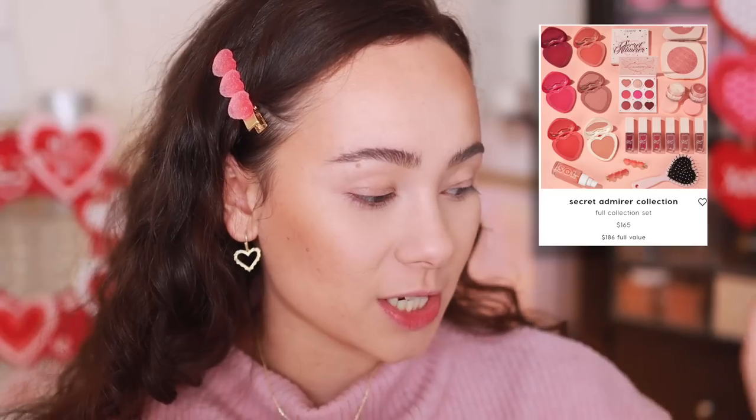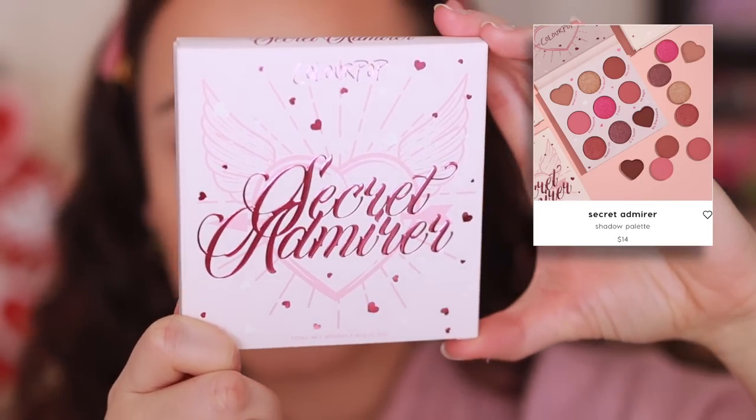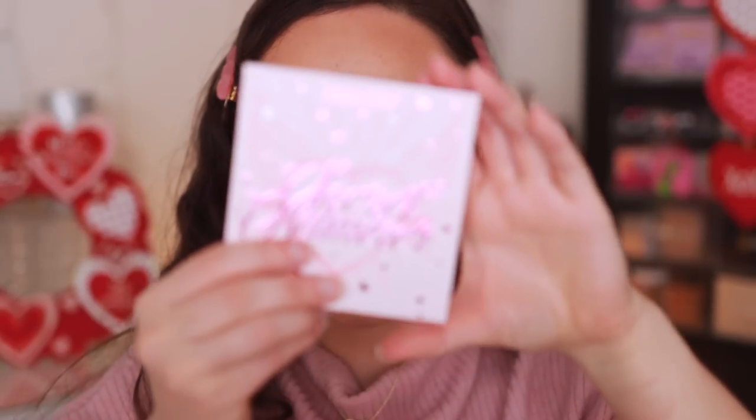We're starting with the eyeshadow palette, which is still currently available. You can also get the blushes if you buy the entire collection for $165. This is the Secret Admirer eyeshadow palette — I love that it's designed like a cute little envelope. This palette is only fourteen dollars — gotta love it.